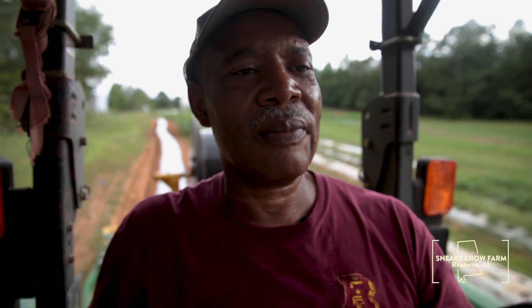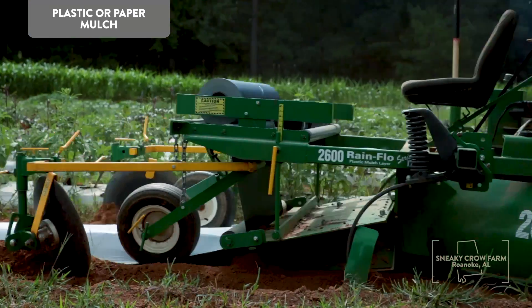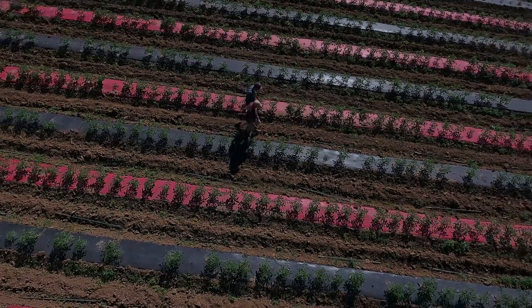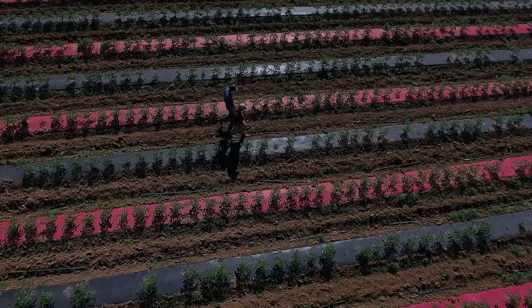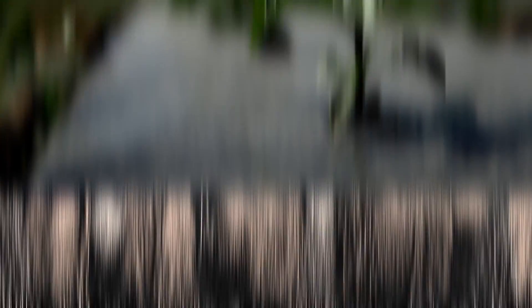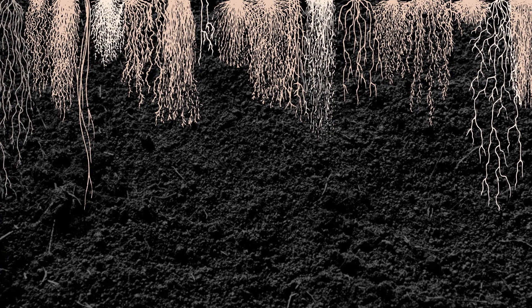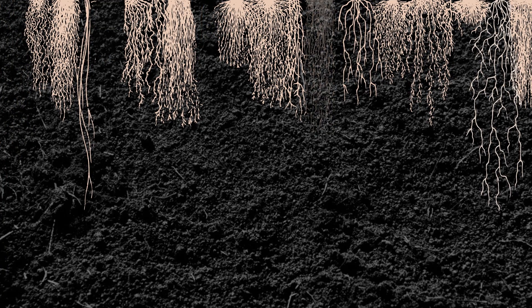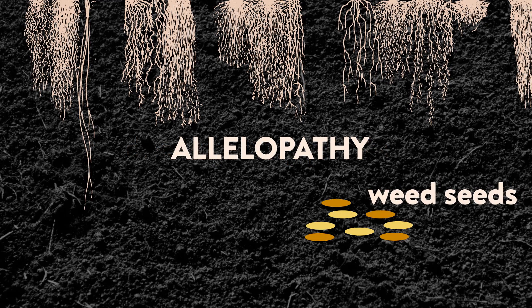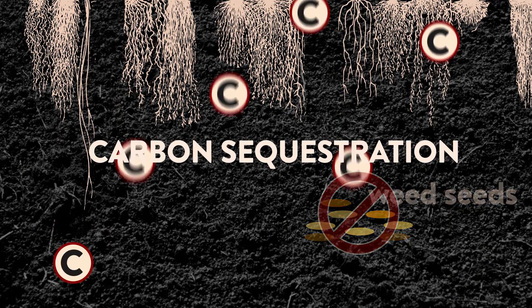Farmers can also use a variety of plastic or paper mulches. These are installed at the beginning of the growing season and come in colors that can directly impact the development of individual crops. Finally, when certain legume, cereal, or brassica cover crops decompose, they produce natural herbicides that can suppress weed seed while sequestering carbon.